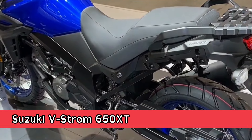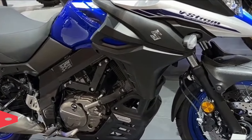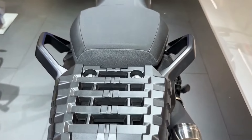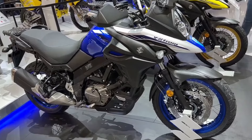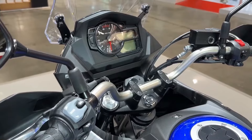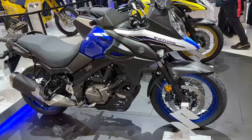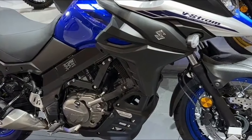Suzuki V-Strom 650 XT — Engine Type: 4-stroke, liquid cooled, DOHC, 90-degree V-twin. Displacement: 645 cc. Power: 52 kW (70–72 HP) at 8,000 RPM. Torque: 62 Newton meters at 6,500 RPM. Bore x Stroke: 81.0 mm x 62.6 mm. Compression Ratio: 11.2:1.